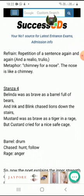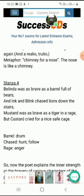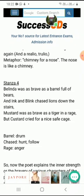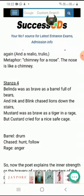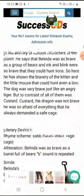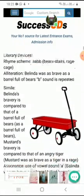Belinda was as brave as a barrel full of bears, and Ink and Blink were so powerful they could chase lions down the stairs. Mustard was as brave as a tiger in a rage — rage means anger. But Custard cried for a nice safe cage because he used to think that he is very weak, so he was always asking for a safe place. He did not want to stay outside as he was very afraid of everything. This is the fourth stanza.